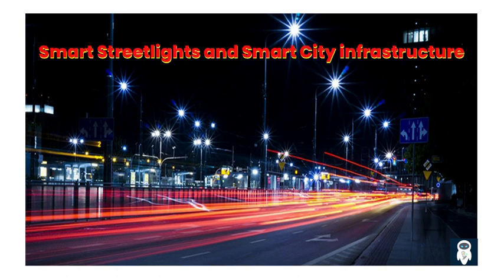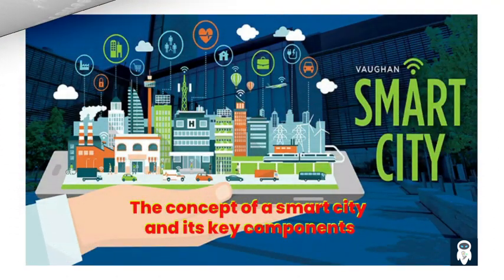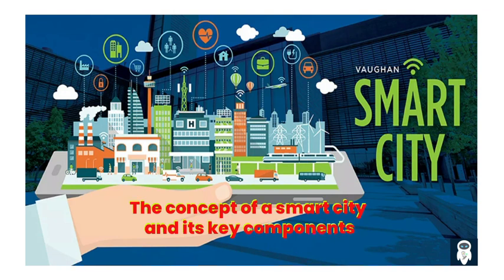A smart city is a city that utilizes technology and data to enhance the quality of life for its residents. It encompasses various key components including smart transportation, smart energy management, smart buildings, and smart street lights. These components work together to create an integrated and sustainable urban environment.